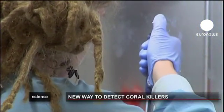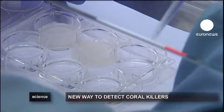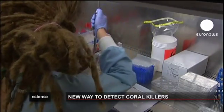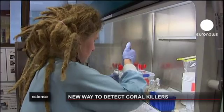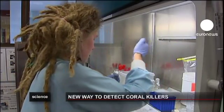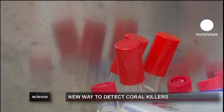The new technology is called quantitative PCR and is already used in human medical research and forensics. Now it's being used by marine scientists to detect the presence of microbes such as bacteria, viruses and fungi that cause coral diseases, like white pox which devastated reefs off the coast of Florida.